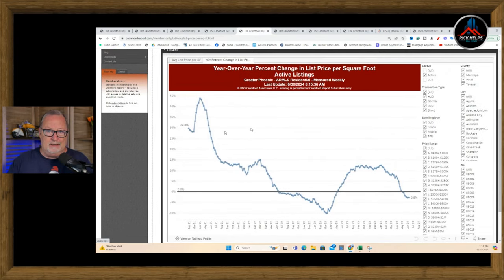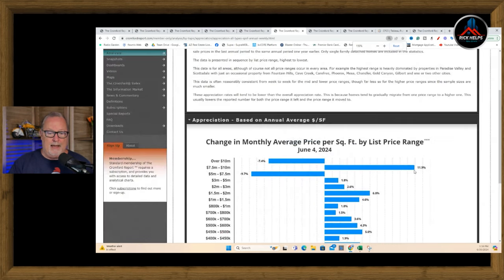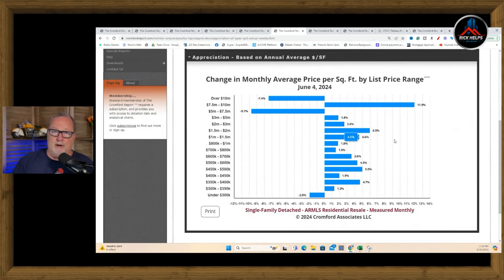Year-over-year percent change in list price per square foot shows we're down 2.8% — so home asking prices are coming in lower this year than last year. Looking at change in monthly average price per square foot by price range, it's all over the map. Over $10 million is down 7.4%. In the $500,000 to $600,000 range, they're listing 4.3% higher than last year.